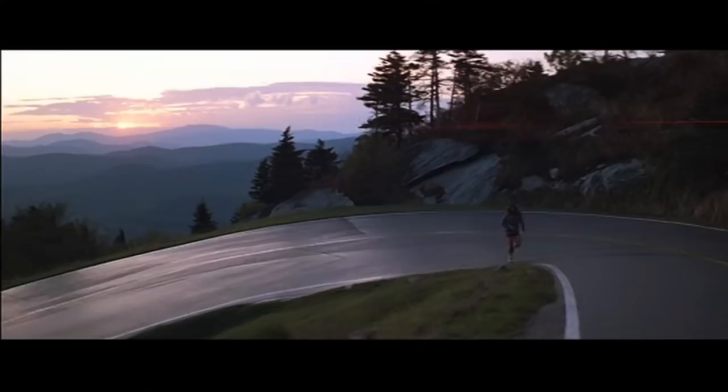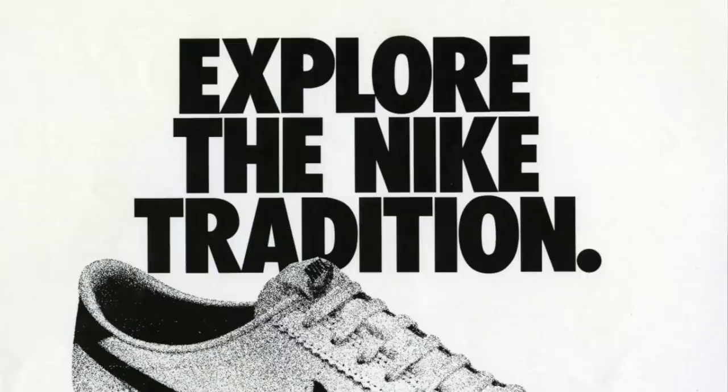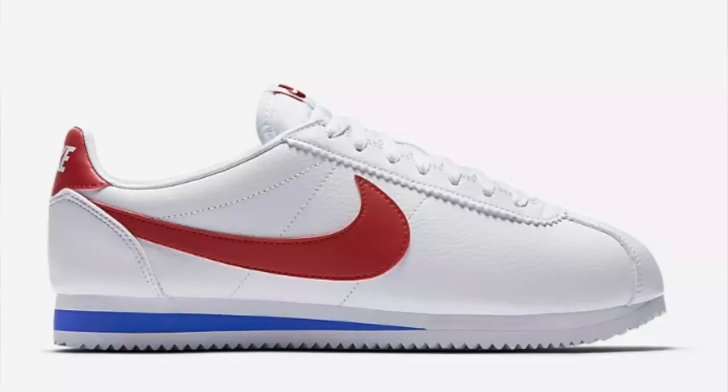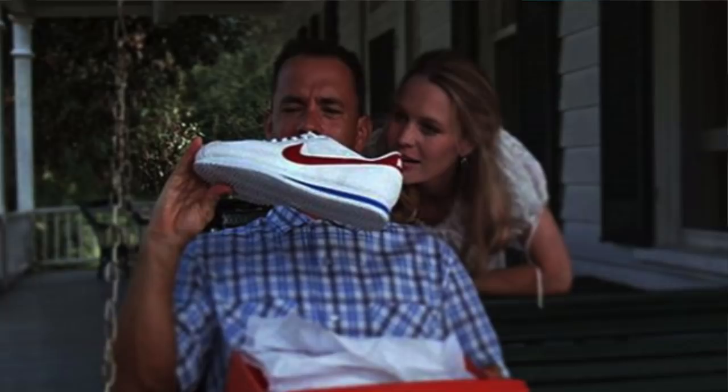About the Nike Cortezes: they originally released in 1972, and they were Nike's first track shoe. These sneakers have a rocky past, though — they were actually a replica of the Onitsuka Tiger Corsair, which Nike founder Bill Bowerman sort of took the design and made his own version. As a bonus, you can actually buy the same exact colorway right now, available on Nike.com for only $80.